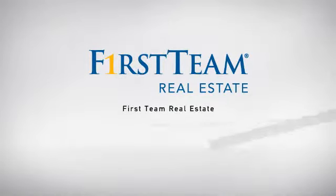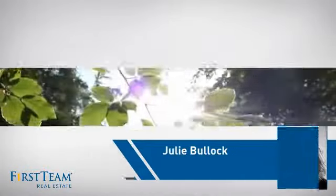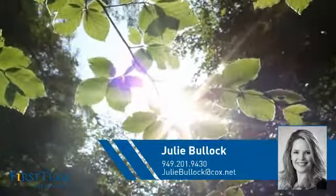At First Team Real Estate, our wide selection of listings helps you find a place you'll feel right at home in. This video is brought to you by your real estate agent, Julie.